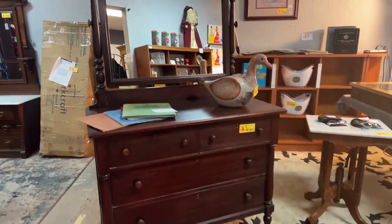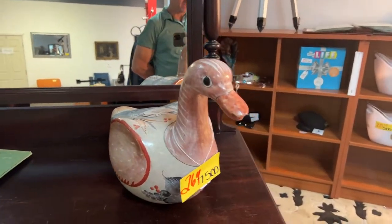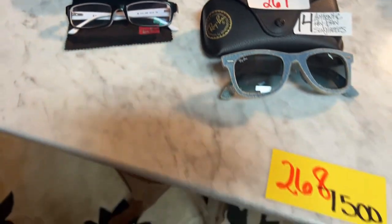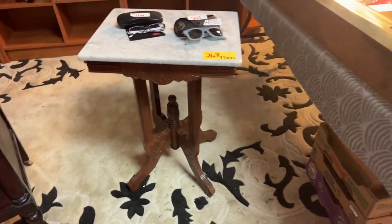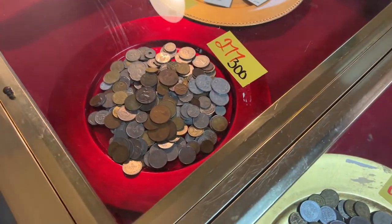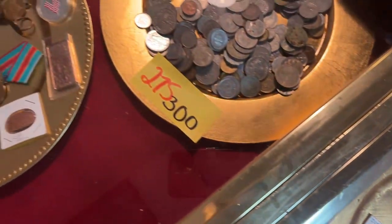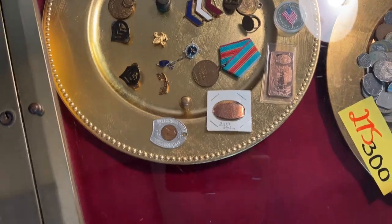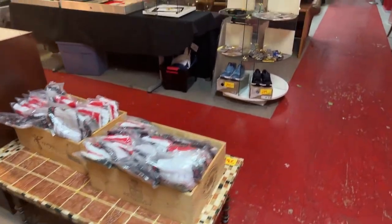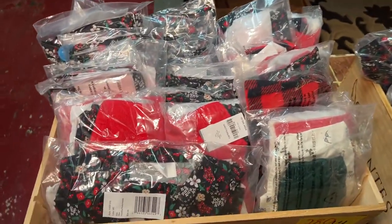We have this gorgeous vintage dresser — nice mahogany dresser in great condition. And we have a duck decoy. We have some glasses here, Ray-Bans, really cool. We've got some cool glasses this week, guys — lots of neat stuff. We're going to fly over here — we have lots of coins. I'm going to get to all the major coins in just a minute. I've got to clear out lot 300 this week, so be ready to buy. All kinds of collectibles and bars and everything you can imagine.